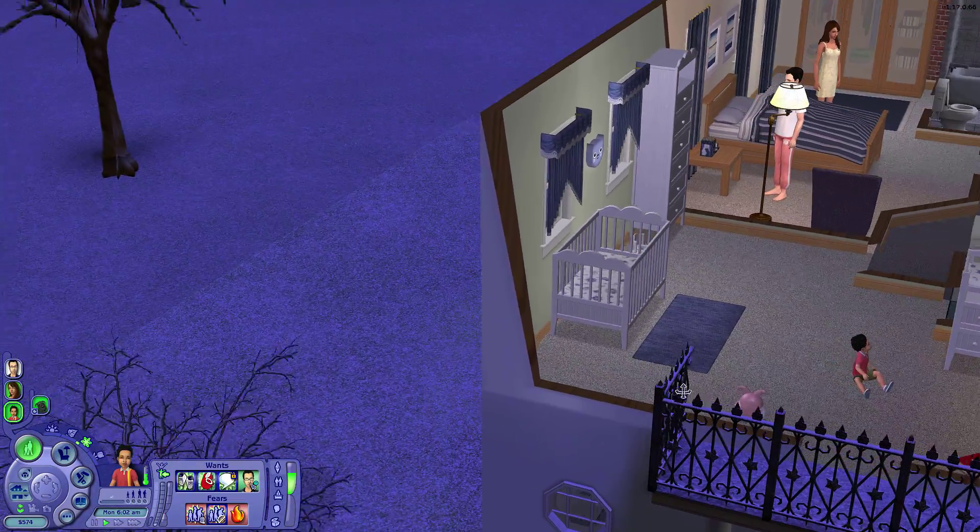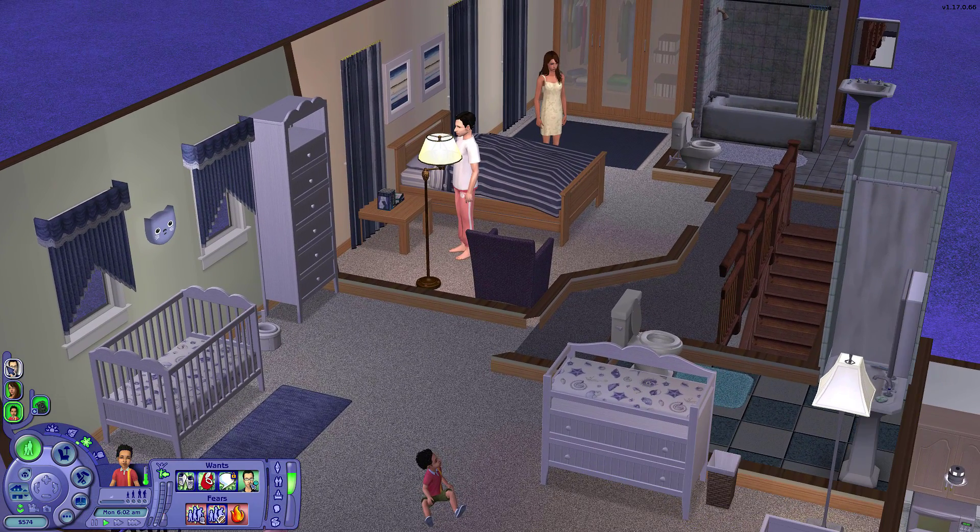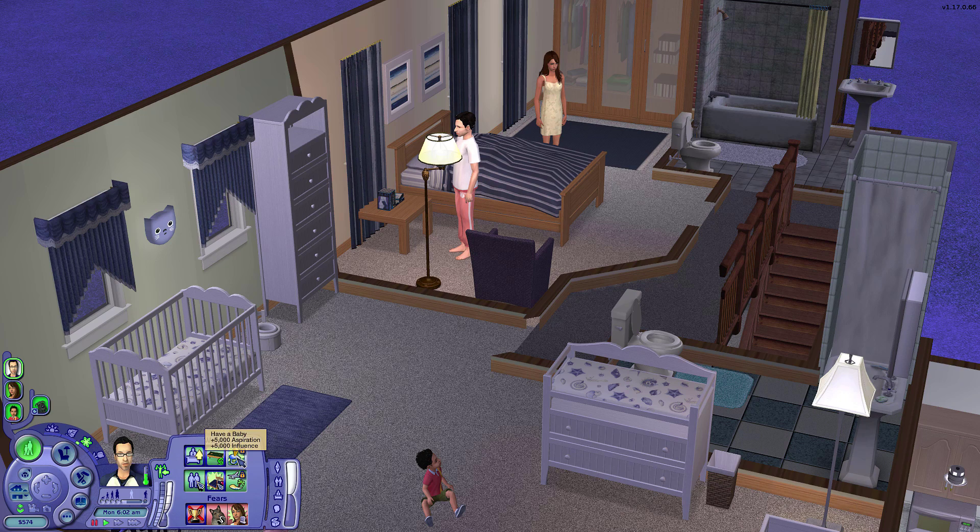I just noticed whenever I selected Alexander that he had the desire to have a baby. I've got to lock that in because I need another baby — we haven't had a baby in like two or three households. He also wants to get a promotion, woohoo in bed, and go on vacation. I think I'm going to go with promotion and baby. They can go on a vacation anytime, but right now it's prime baby making time. So we're going to select those two.